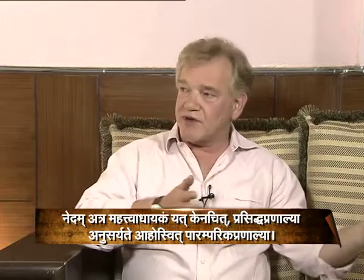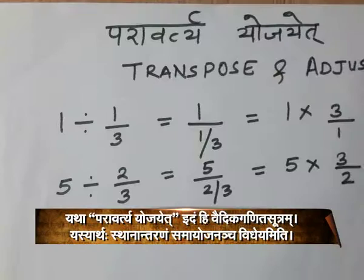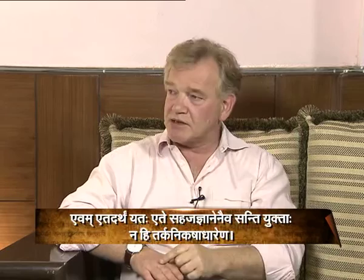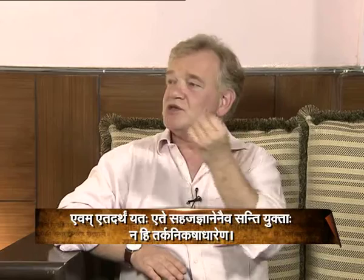By whatever means you do it, there will be a sutra behind your thought process. For example, Paravartya Yojayet is one of the sutras — it means 'transpose and adjust.' When you divide a number by a fraction, you flip the second fraction and change the sign to a times sign. This is transpose and adjust. Another application is when you move terms from one side of an equation to the other with the inevitable change of sign. The same sutra works in many different areas, and what is fascinating is that these different topics are intuitively connected.